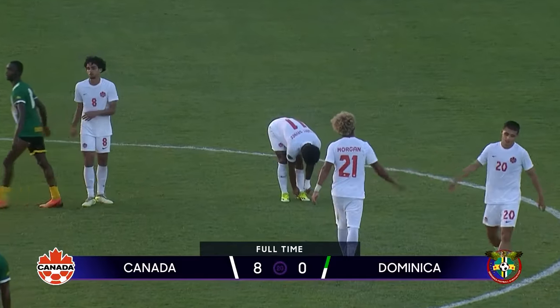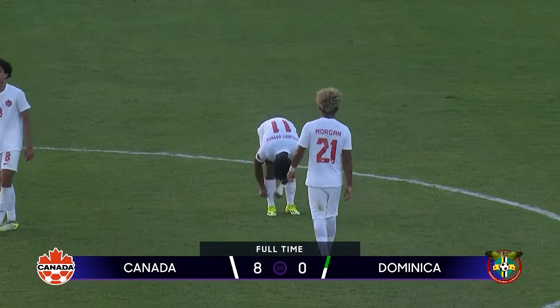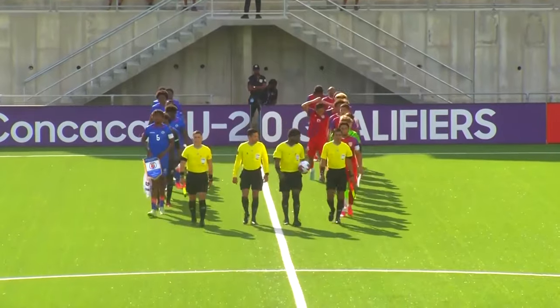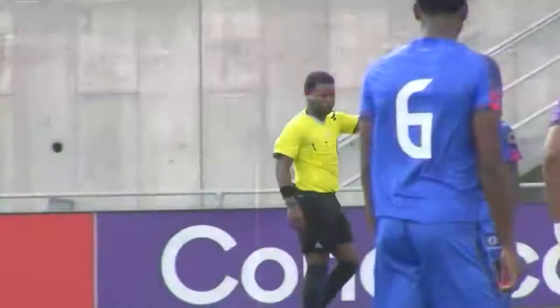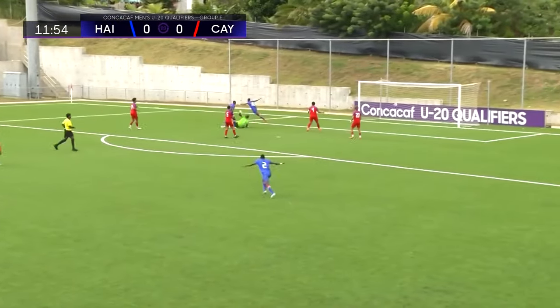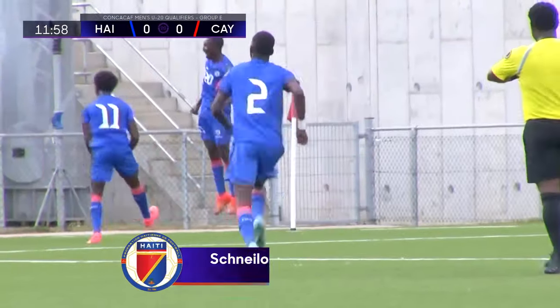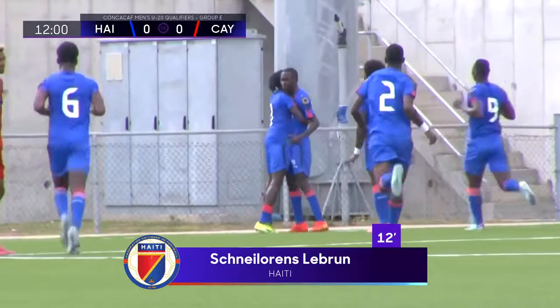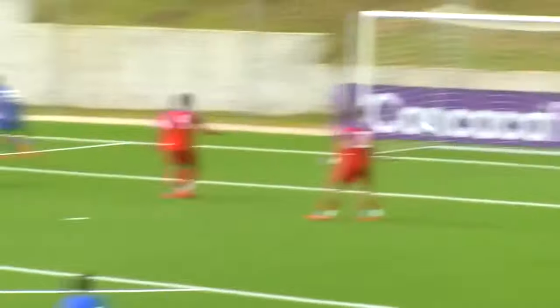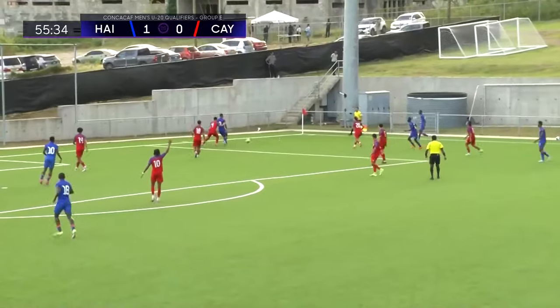In Port of Spain, Trinidad and Tobago, to open up Group D — Group E action, round number one, as Haiti take on Cayman Islands. The clip comes into the box, out comes Lambert — he's out of his goal and it's in. Here's that ball again, chipped in by Clifford Louisian; Lambert came out but didn't get there.